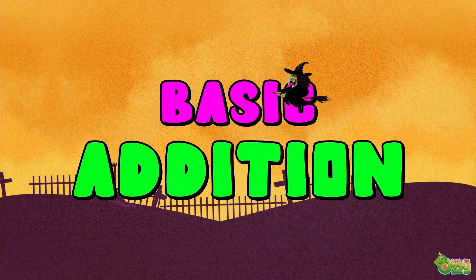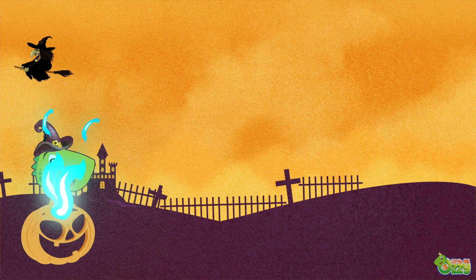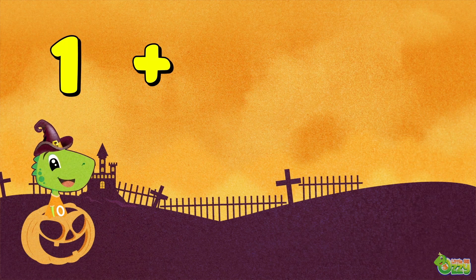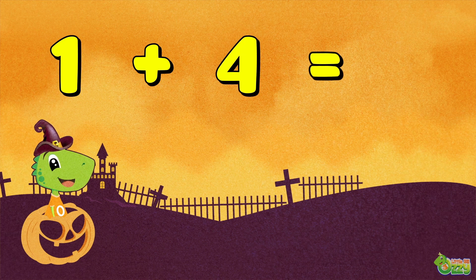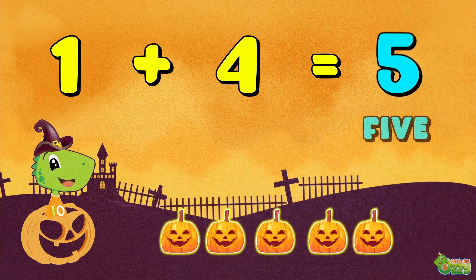Basic addition. One plus four is equal to five.